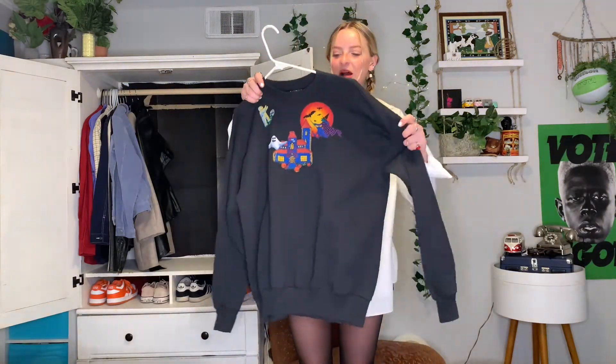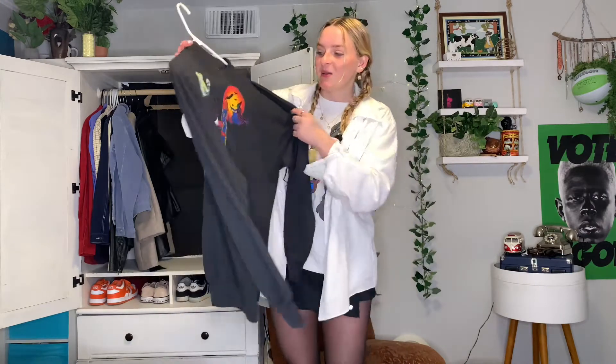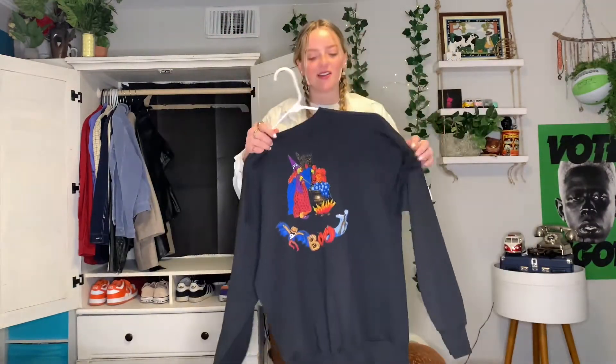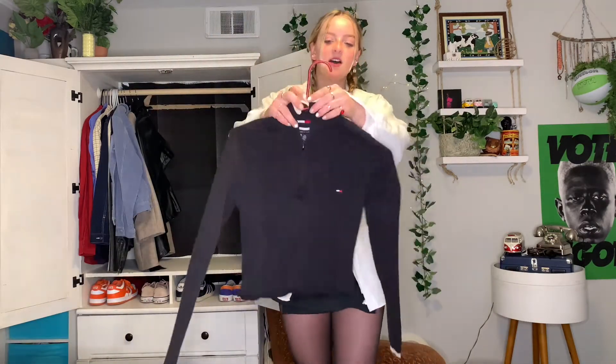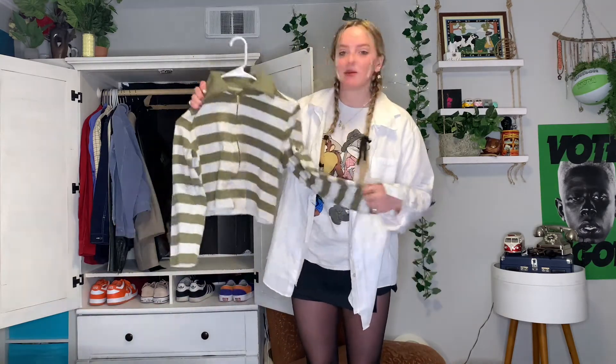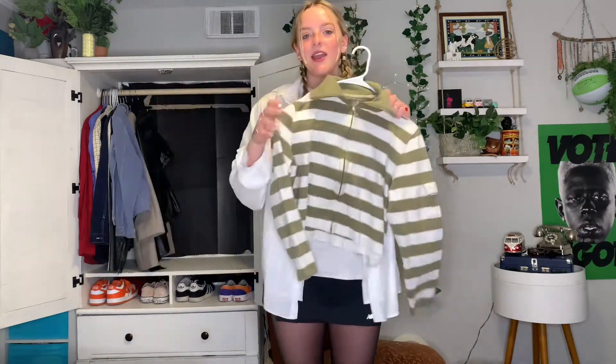Next crewneck is this black one — I think it was someone's DIY project but it's got some cute little Halloween embroidery things on there, kind of fun for the holidays, kind of hideous but we love a good DIY. Next is this Tommy little quarter zip, it's ribbed, super cute on but really small. Last crewneck is just this green striped zip-up. And yeah, that is it for crewnecks!